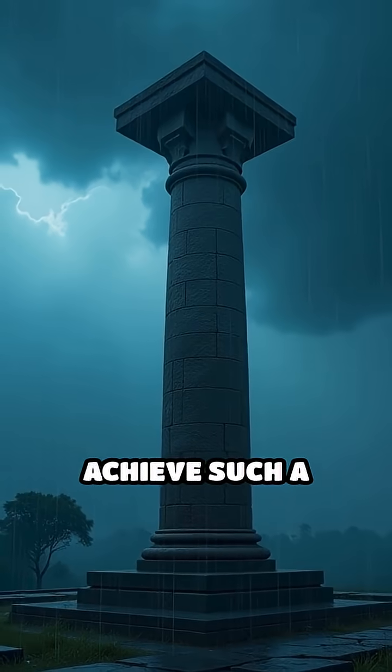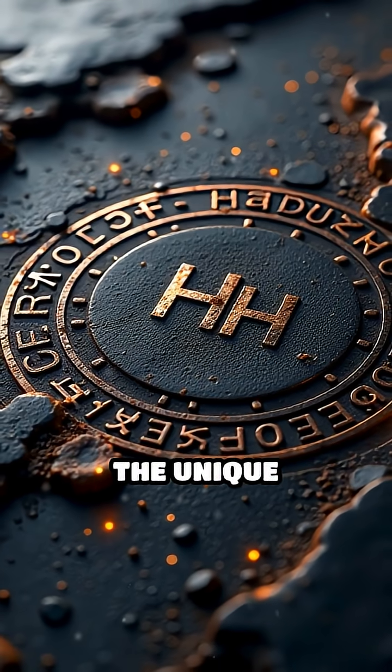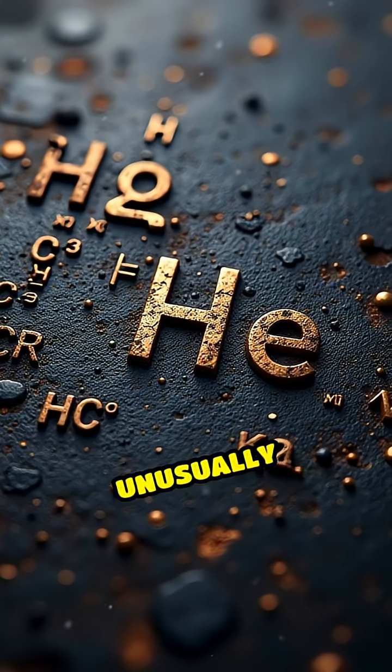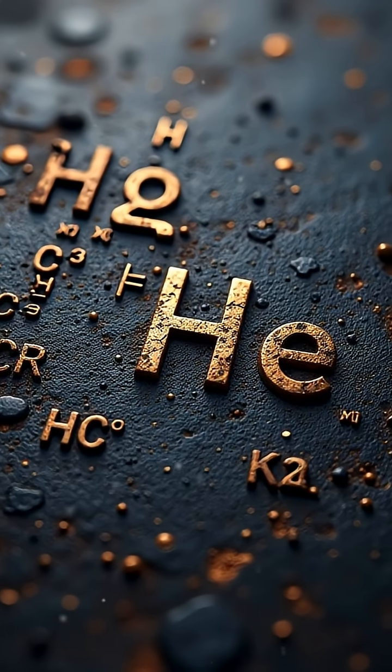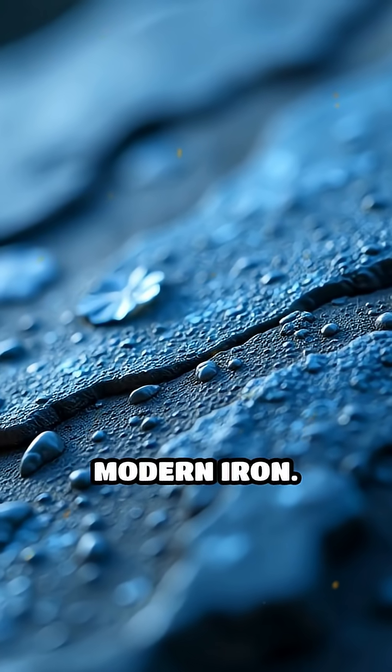How did ancient metallurgists achieve such a remarkable feat without modern technology? The answer lies in the unique composition and craftsmanship of the pillar. The iron contains unusually high levels of phosphorus and lacks sulfur or magnesium — elements that often contribute to corrosion in modern iron.